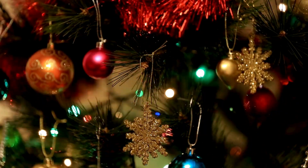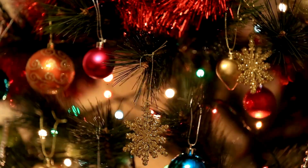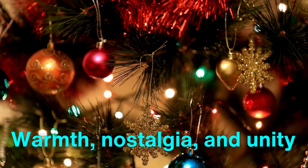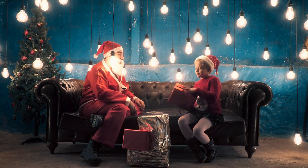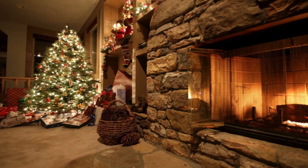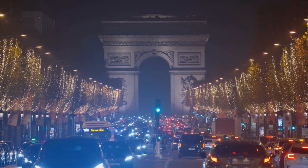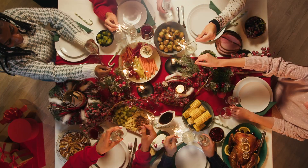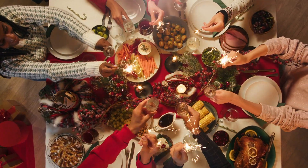Finally, we must explore the cultural and emotional significance of Christmas lights. Beyond their technical brilliance, these glowing decorations evoke feelings of warmth, nostalgia, and unity. They remind us of childhood memories, community gatherings, and the universal desire to celebrate light amidst darkness. From the simple strings adorning a suburban home to the grand displays of public squares and landmarks, Christmas lights connect us across generations and cultures — they reflect joy, celebrate togetherness, and remind us that even in the darkest days of winter, light brings hope.